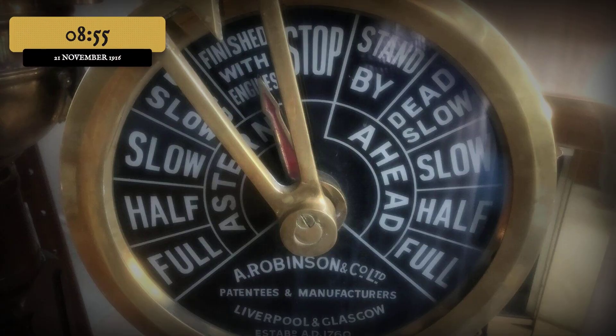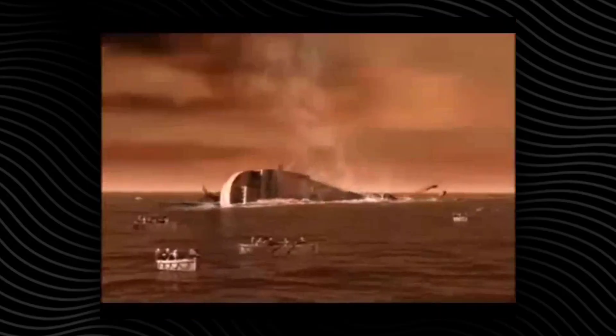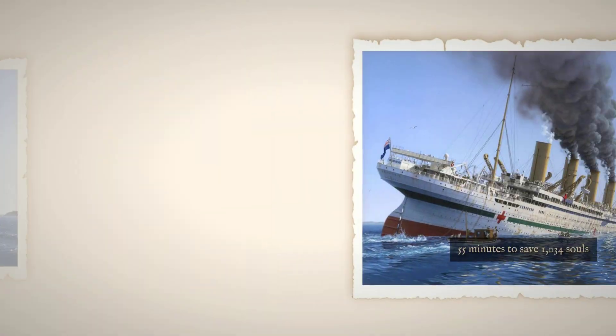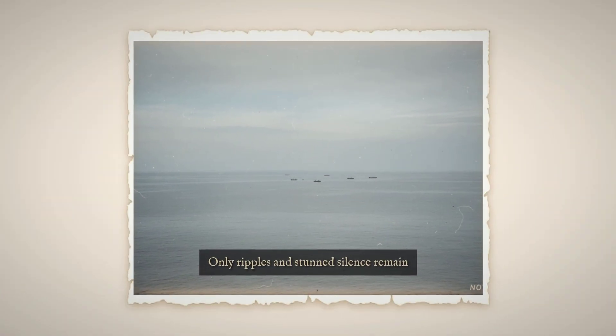Most were killed not by the sinking, but by the desperate attempt to escape a ship still moving forward at speed. At 8:55, Bartlett ordered the engines stopped. The attempt to beach the Britannic had failed — the bow was too low, the flooding too fast. The stern lifted clear of the water, exposing the propellers as the last lifeboats pulled away. Crew and medical staff jumped from the rails, some clinging to debris, others swimming for the nearest boat. The sea filled with survivors, oil, and wreckage. In just 55 minutes, the largest and safest ship of her era disappeared beneath the surface, leaving only ripples and the stunned silence of those who lived.